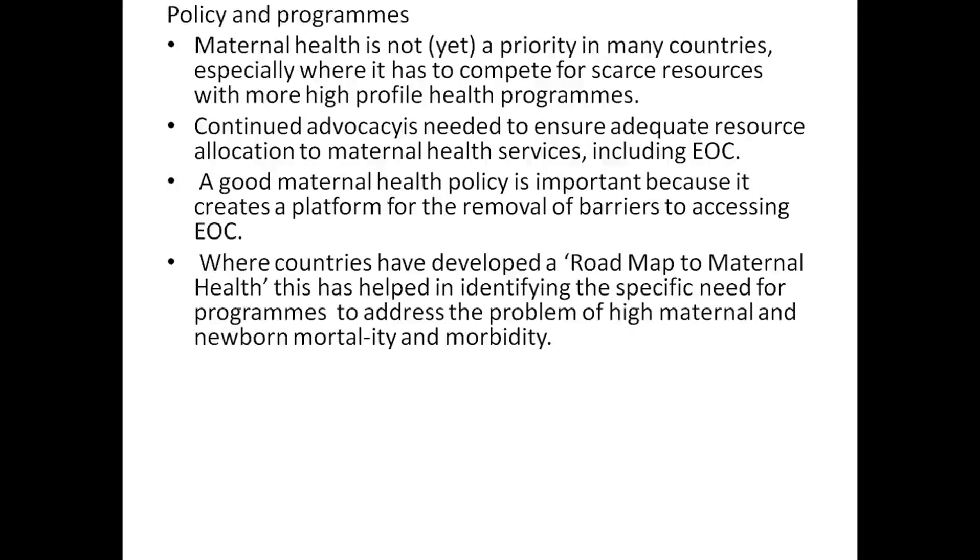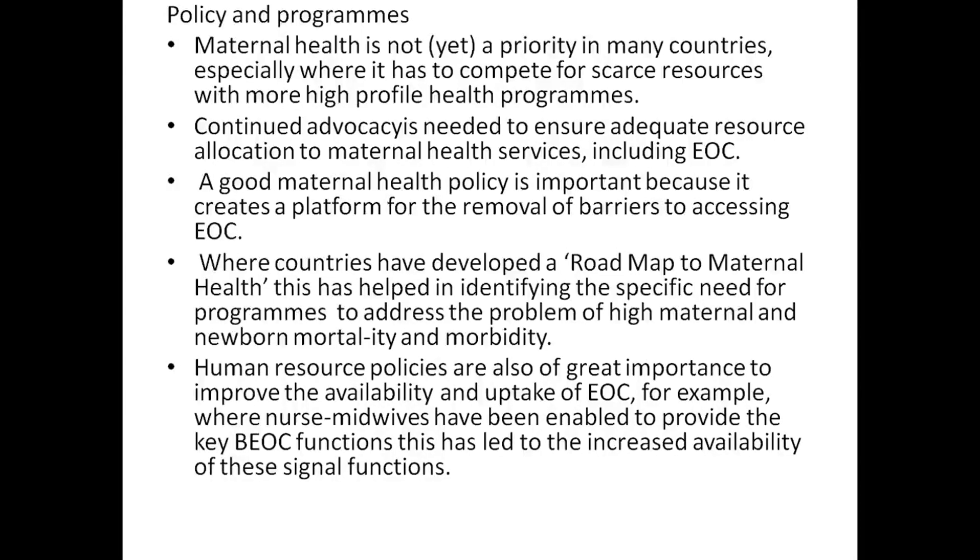this has helped identify the specific needs for programs to address the problem of high maternal and newborn mortality and morbidity. Human resource policies also have great importance for improving the availability and uptake of EOC.